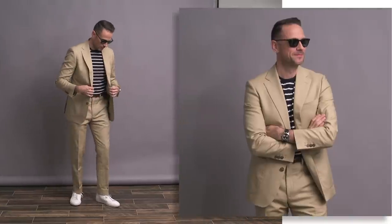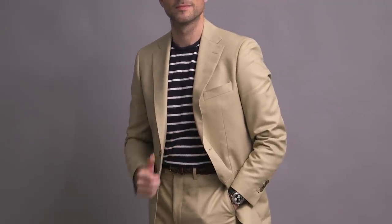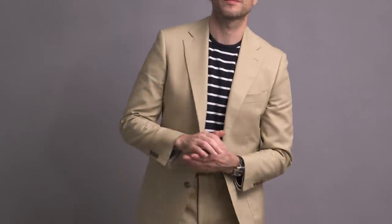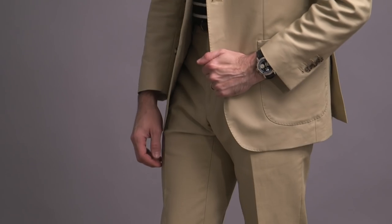Everything he does is just so perfectly put together. He wears different silhouettes than I'd be comfortable wearing, but I always just love his approach of keeping it classic with a modern sensibility and also a bit sporty.